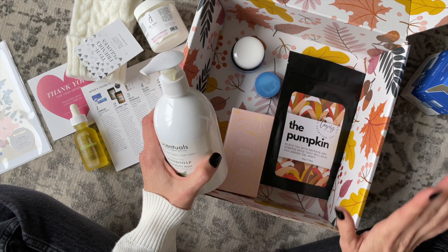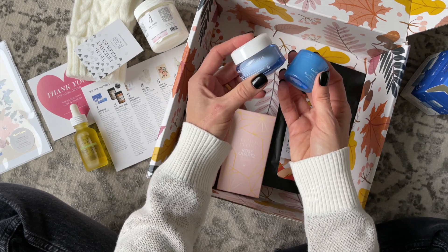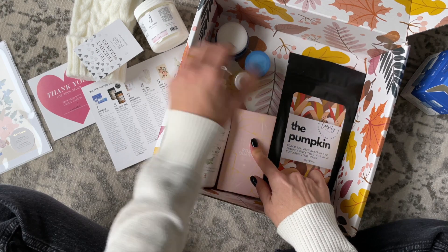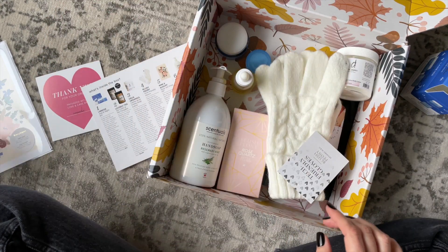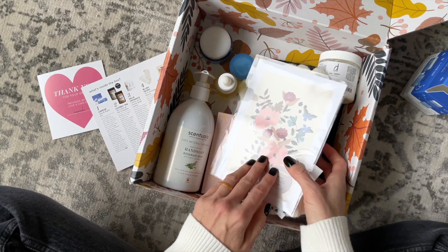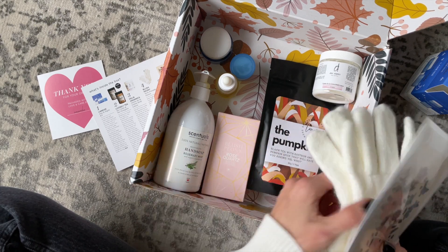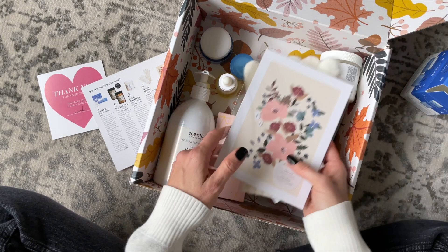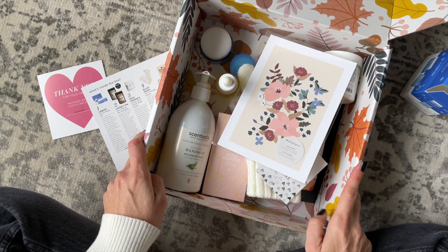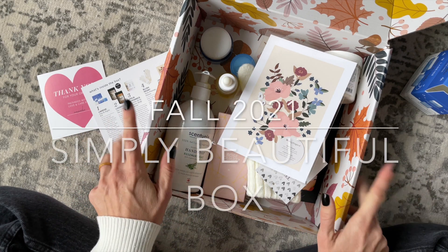Quick recap: we have some tea, hand soap, a moisturizing cream and sleeping mask, a bottle stopper, a face serum, body lotion, gloves, and a beautiful print. A lovely little mixture of products with some fall vibes — the body lotion scent, the pumpkin tea, and the gloves. Overall, I think it's just a beautiful box. Comment down below and let me know what you think, and thank you so much for watching!